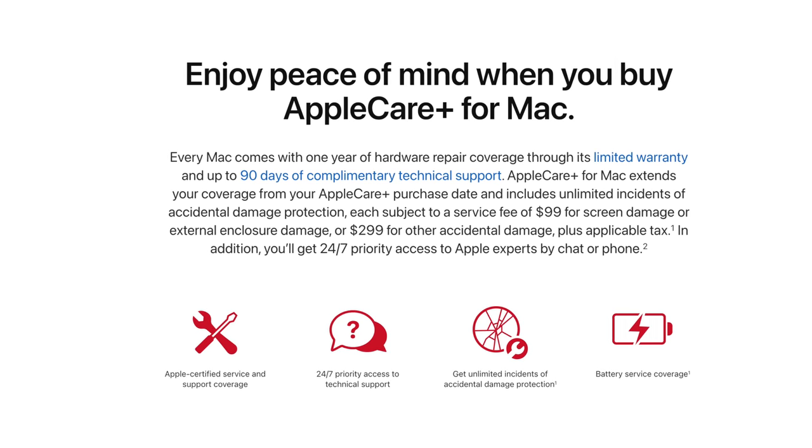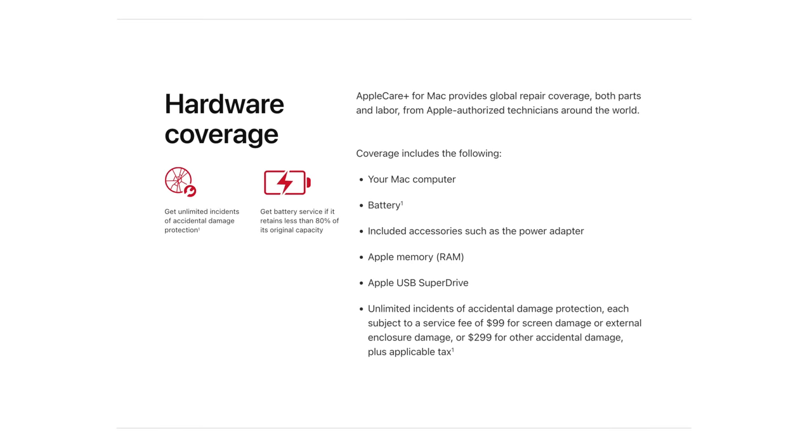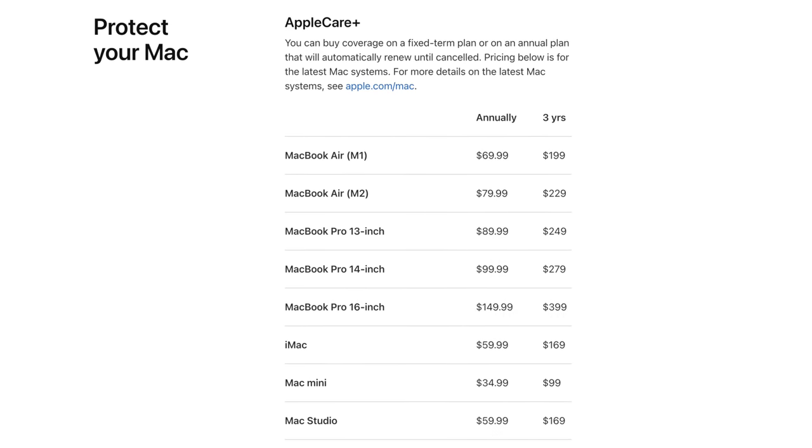You can also get AppleCare Plus, which can now be purchased as a subscription without a time limit, so that if it does get damaged, it will get repaired for much less money.